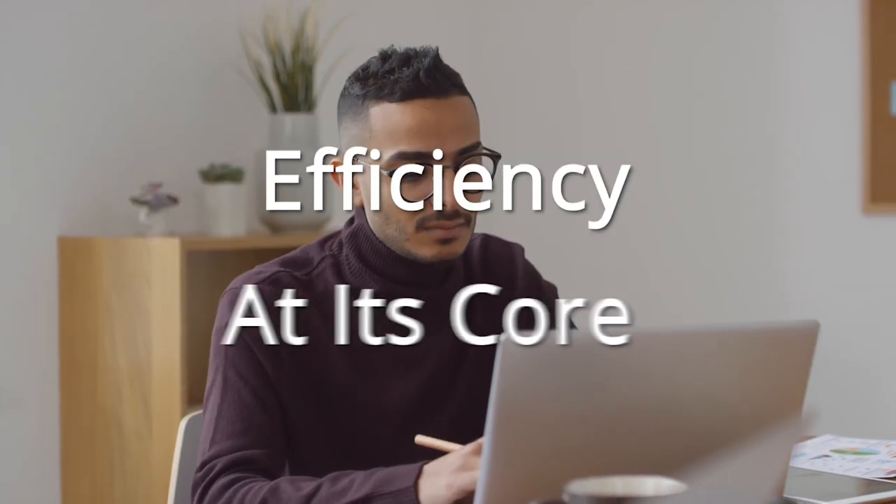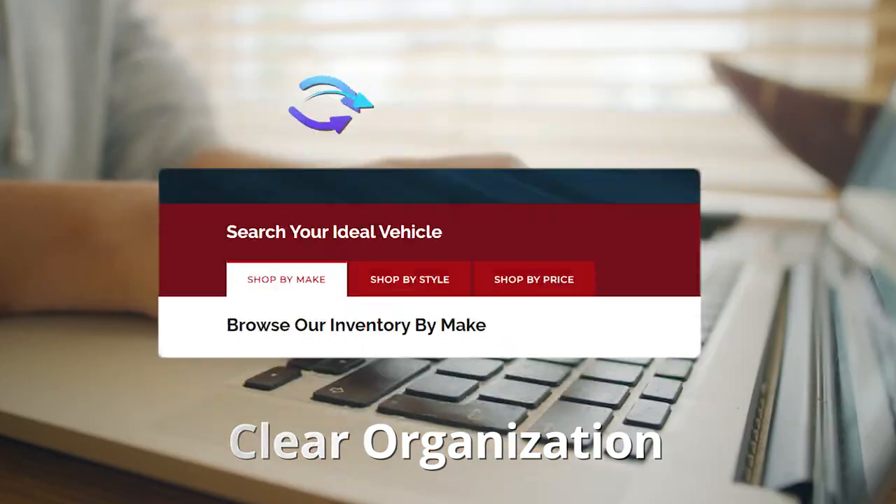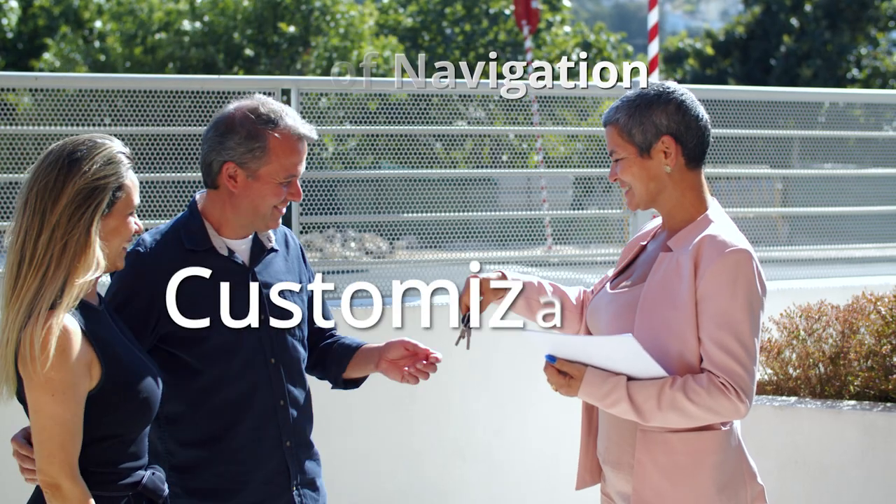Tabs — efficiency at its core. With Tabs, enjoy the bliss of clear organization, saving valuable screen space while promoting ease of navigation.